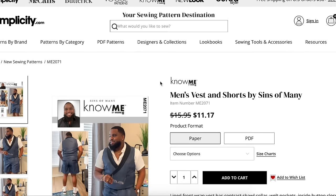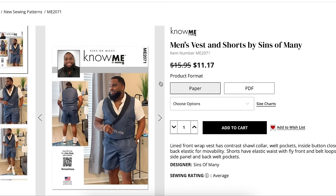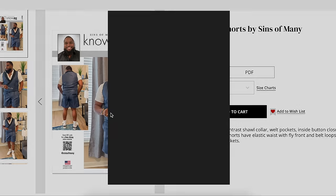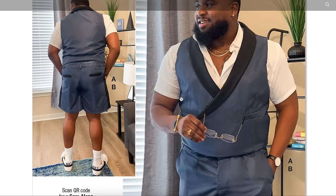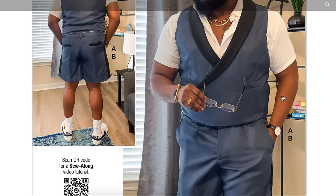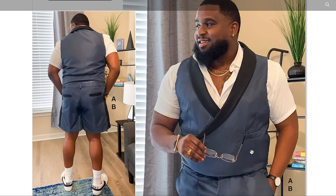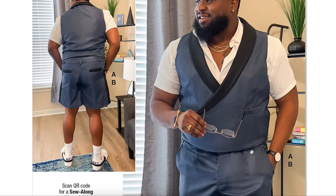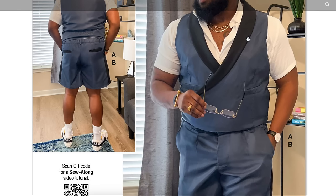Now we have Sins of Minnie and his men's vest. He always has the biggest smile — love that. The lined front wrap vest has a contrast shawl collar, welt pockets, inside button closure, and back elastic for movability. The shorts have an elastic waist with fly front and belt loops, contrast side panel, and back welt pockets. So it's a take on a summer tuxedo — everything but the jacket and the bottom of the pants. What a fun take on menswear.